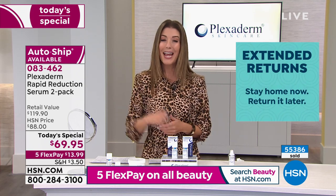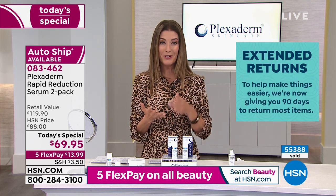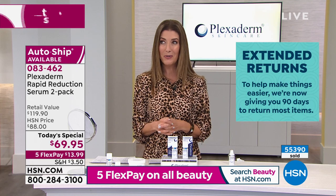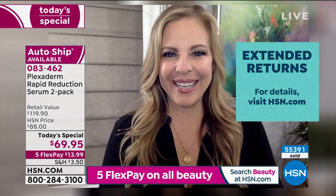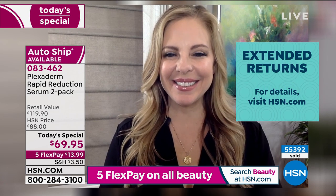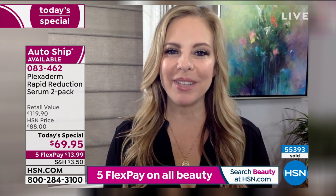Amy van der Hoff is here — she's a beauty expert, an Emmy Award-winning television host, and a busy mom who's skyping from home today. Amy, great to see you. Amy says she was so excited when she learned Plexiderm was going to be the today's special, because we are all looking for beauty solutions we can do safely in the comfort of our own home.